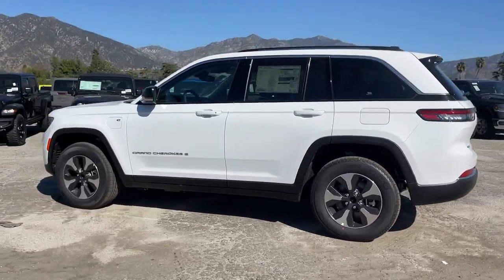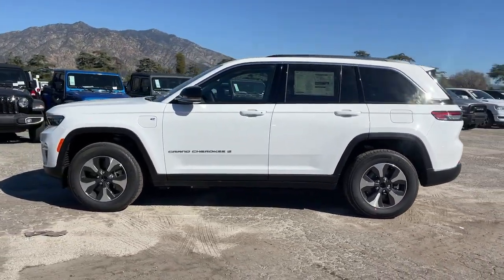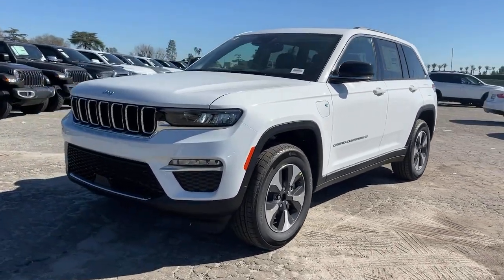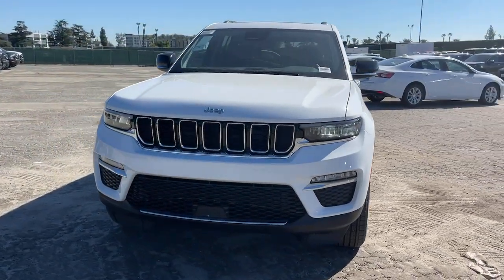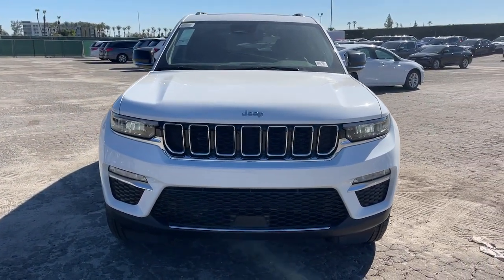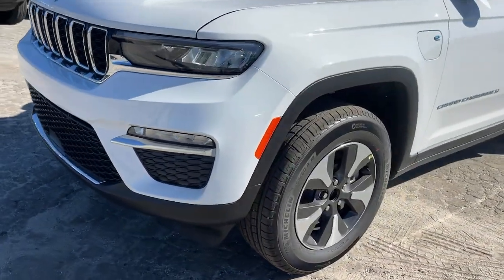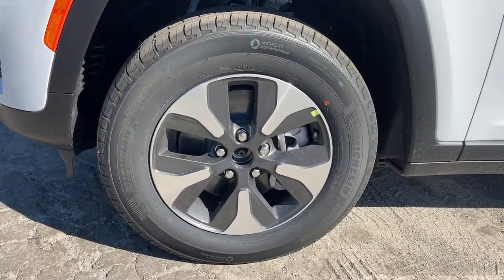Navigation system, sun/moonroof, power passenger seat, satellite radio, premium sound system, eight-cylinder engine, and heated rear seat. Experience the freedom of off-road exploration in the Grand Cherokee. Take a test drive today.